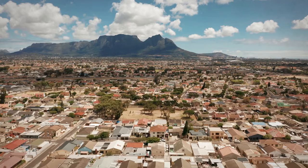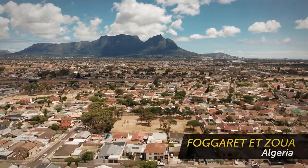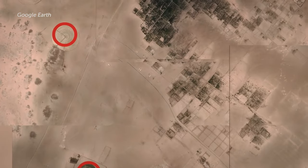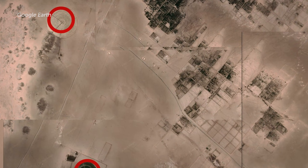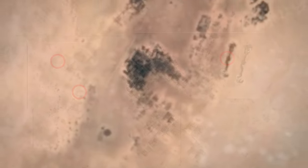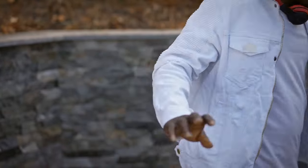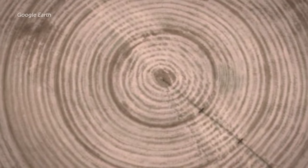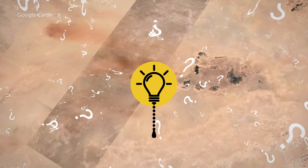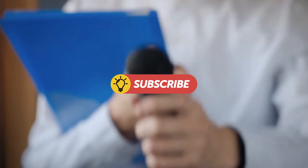Deep into the desert, near an Algerian town, lies a mystery begging to be solved: a collection of huge spotted circles in the sand. There are dozens of them, stretching for miles in a straight line. The circles were first identified via Google Earth images several years ago, and people have debated them for years. The strange thing is that they are so many miles away from any towns, roads, or human activity.